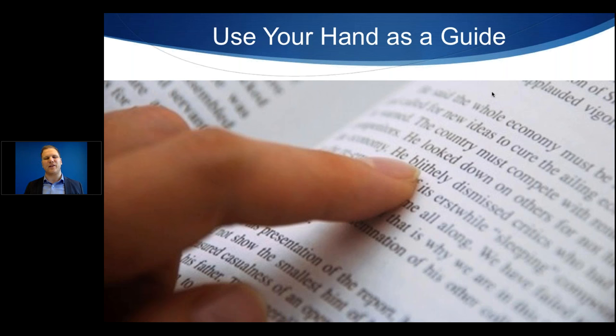You could technically use your mouse as a guide, but on a laptop the mousepad is limited. It's easier with an external mouse. For reading on the screen, we'll cover a different method. But any time you have physical material — like an actual book, magazine, or a printed PDF — using your hand as a guide can be very helpful.